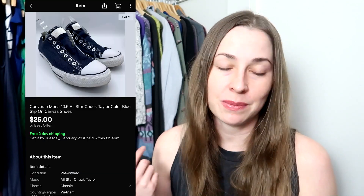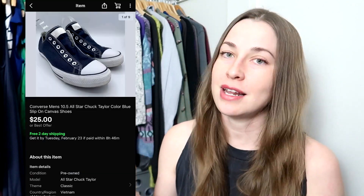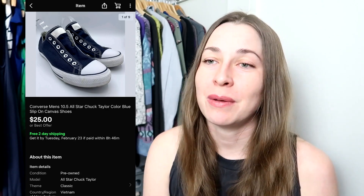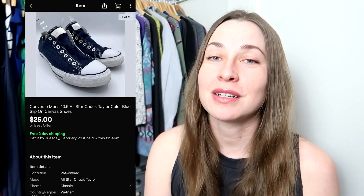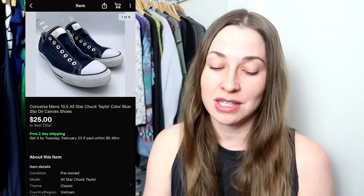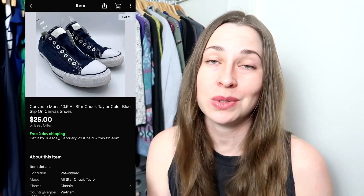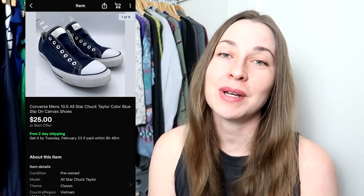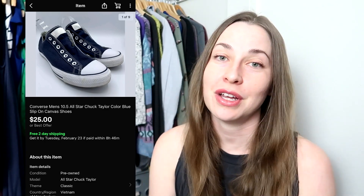This next piece also came in that same men's box. It's a pair of Converse in a size 10.5. I knew these would probably be one of the first things to sell from that box, which is why I made sure to list them — they were already really, really clean. I only had to do a little bit of scrubbing on the toe to clean them up, and they sold for a best offer of $25 with free shipping. I'm already making money on that box, but I still have a lot of men's pieces to list.